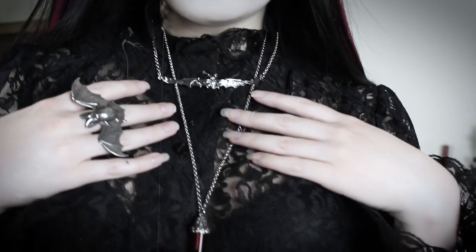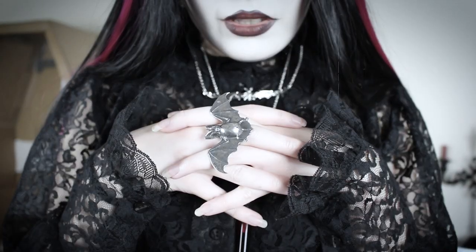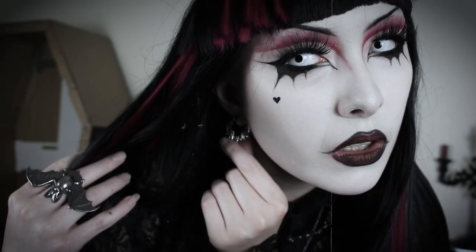The bat necklace was from Shein and the bat ring was from Worship 13. The petite bat earrings are from Shein as well. The bat wing sunglasses are from Shein. The pink hair extensions are from Shein as well as the bangs, and I styled them into my hair.